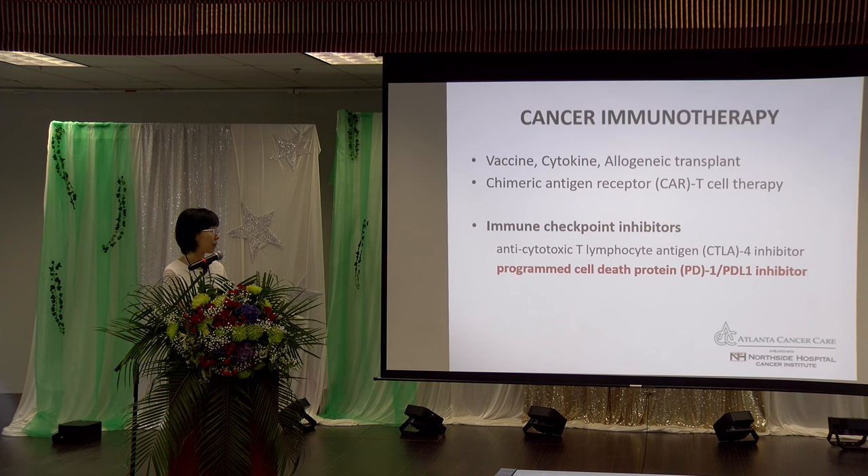So what are checkpoint inhibitors? I usually tell people that they are supposed to help remove the brakes that suppress your immune system. With this type of inhibitor, we actually help the patient's immune system to be activated, which by itself, hopefully, can help detect and fight against those cancer cells.